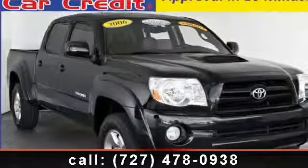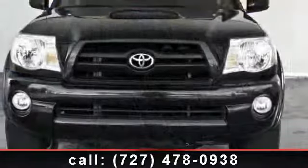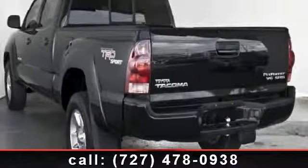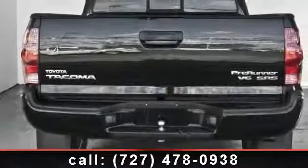Arrive in style with this 2006 Toyota Tacoma Prerunner. If you are looking for an automobile with great features, look no further. This vehicle comes with a reliable six-cylinder engine, connected to a smooth shifting automatic transmission. This vehicle's top features include brake assist,